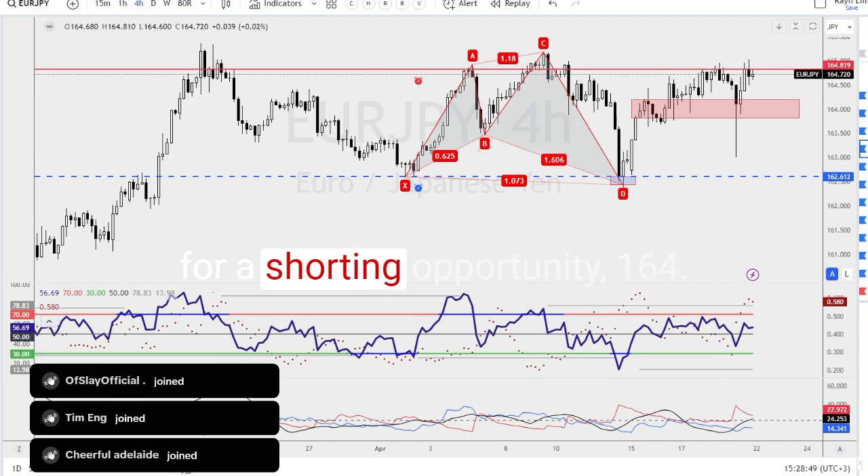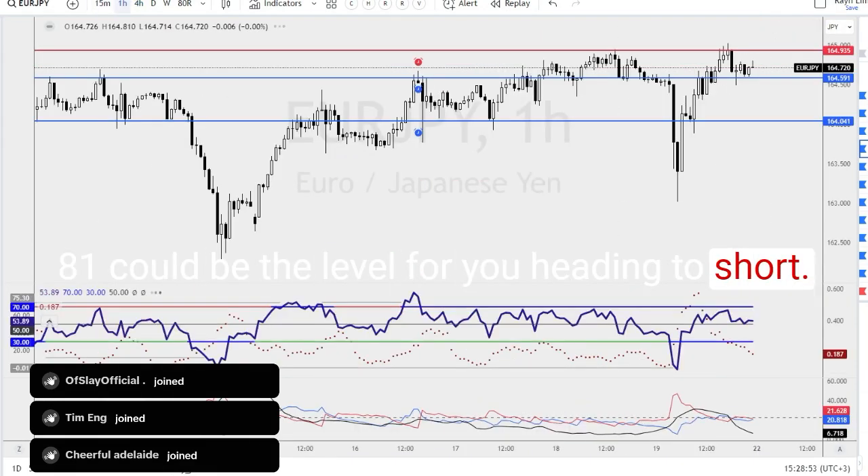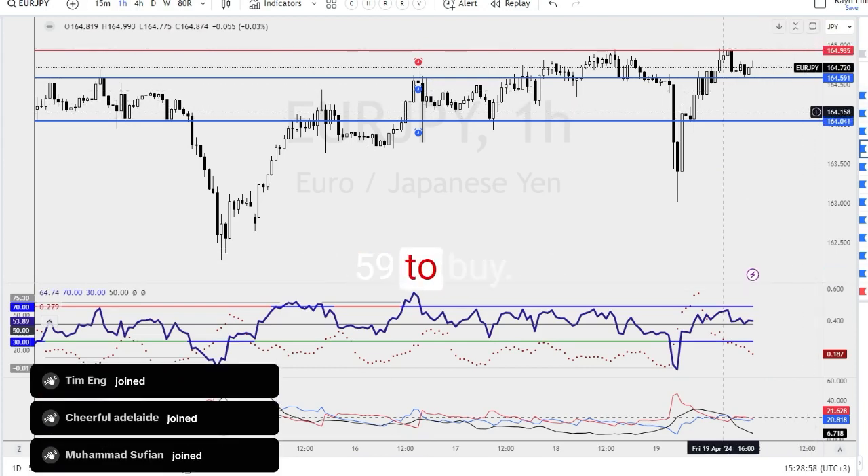Four-hour chart: if you're looking for a shorting opportunity, 1.6481 could be the level for you to head in to short. One-hour chart, trading on both ends: 1.6493 to short, 1.6459 to buy.